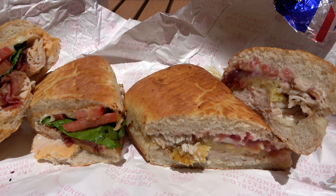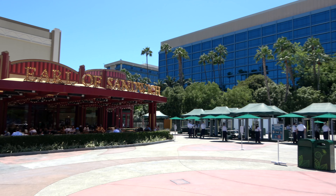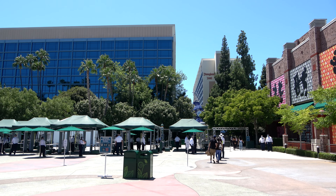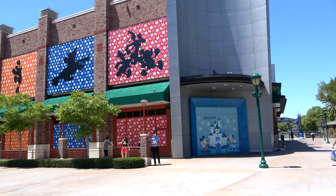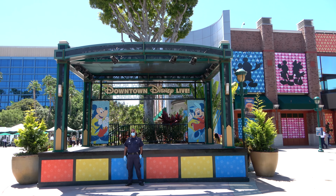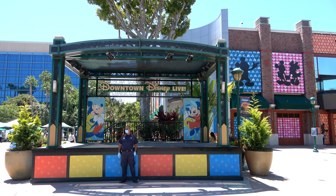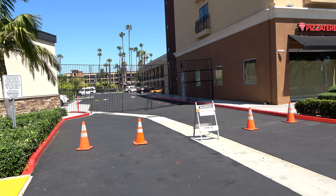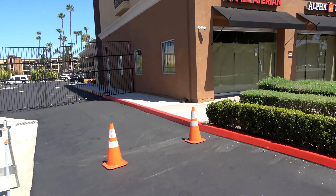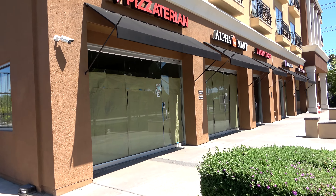Just next to the monorail, which is currently not running, is the Pin Traders — an outdoor stand. Pins are very popular, so they've implemented a line to wait to see pins as well. Probably another one of the most popular stores here is the Lego store, which has a line out front that wraps around to the bathroom. Really neat — I was seeing some staff members wiping the handles and wiping the railings. They're doing a really good job keeping Downtown Disney clean and sanitary.